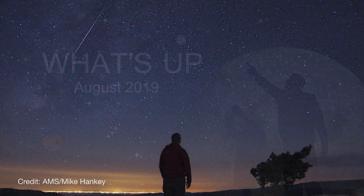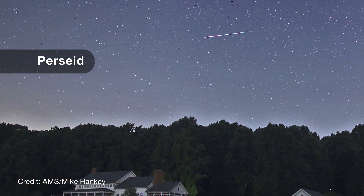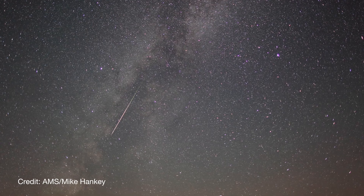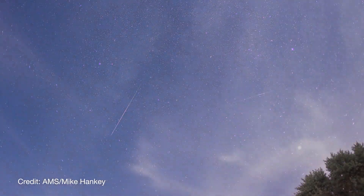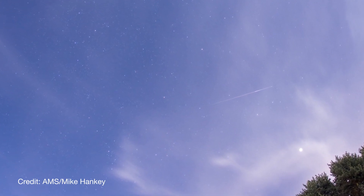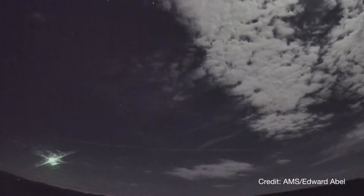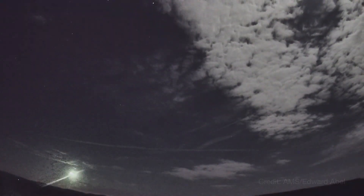What's up for August? This month, our main focus is the Perseid meteor shower. The best-known meteors of the year, the Perseids, are back. But this year's shower will have to contend with a bright moon on the peak nights. Still, you could see a dozen or more meteors per hour, including the occasional very bright meteor, also called a fireball.